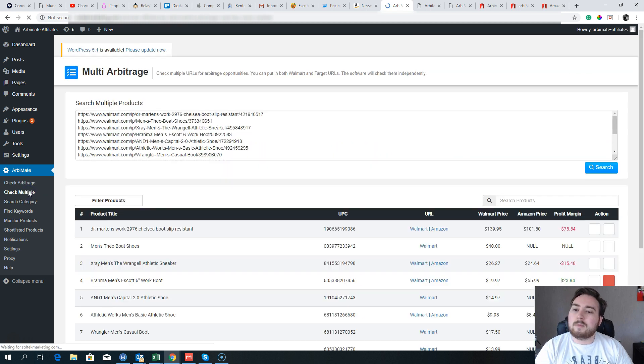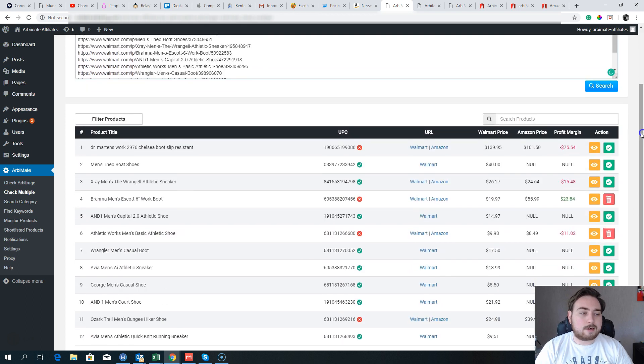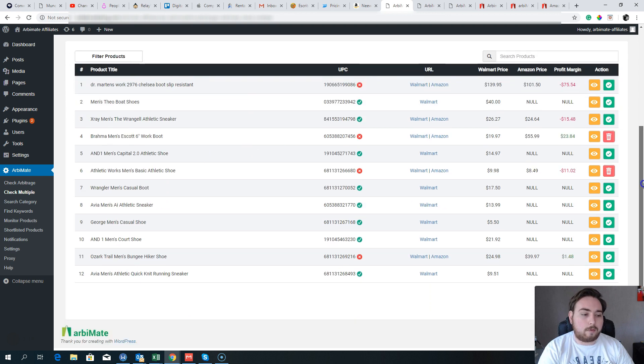You can see your most recent checks here, and you can check multiple items at once. The software also protects you from bad decisions — for example, Doc Martens are $140 on Walmart and $101 on Amazon. Once you add taxes, fees, and everything else, you'd actually make a loss of $75 if you sold that item. This is where the software is really helpful — it stops you from losing money.